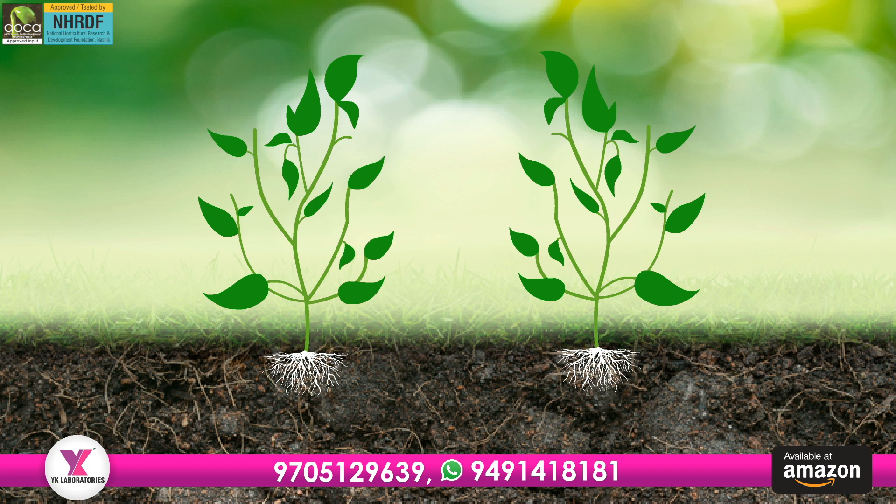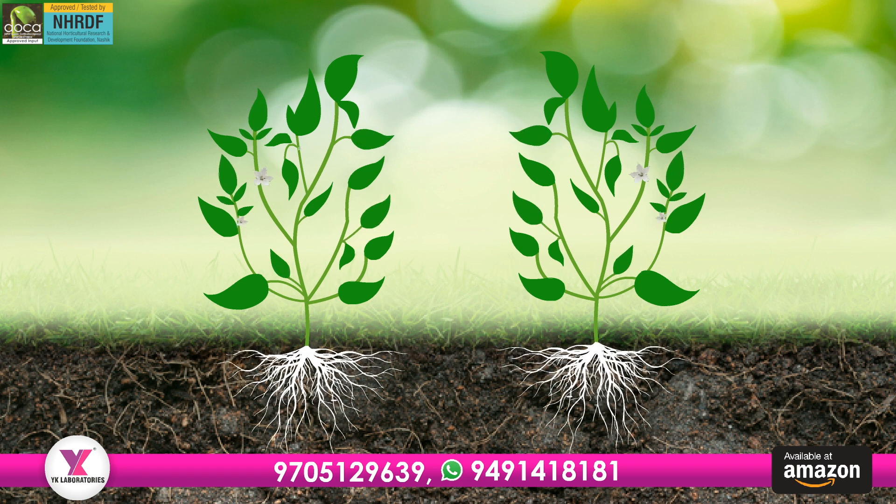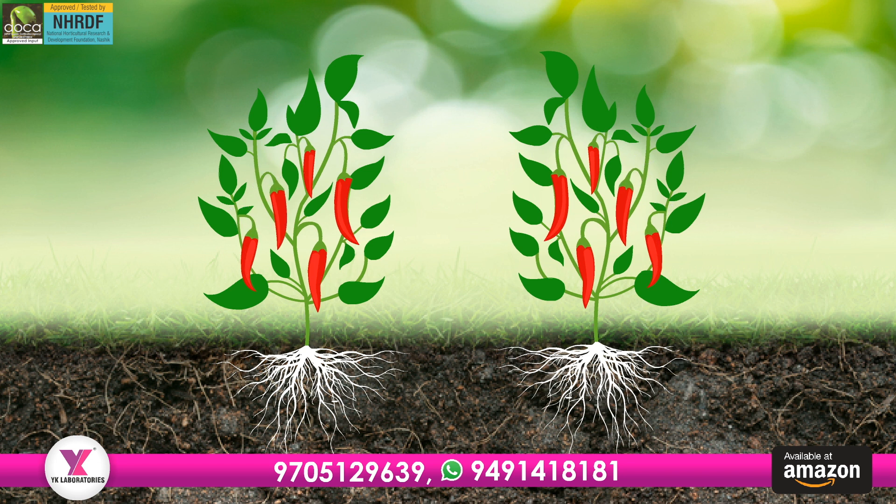Most importantly, the combination of Viyu and Yantra increases nodes, resulting in healthy flower and fruit setting.